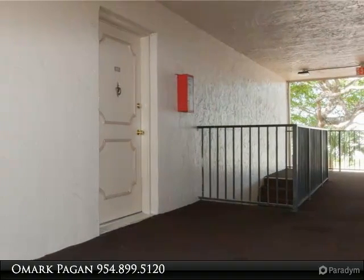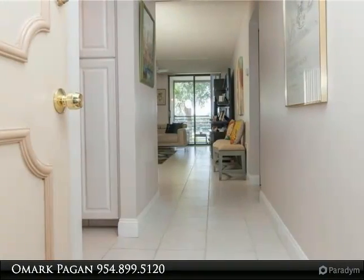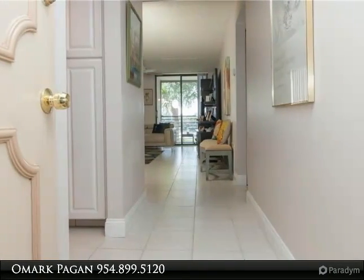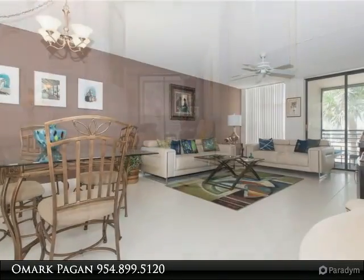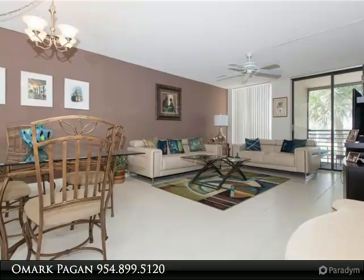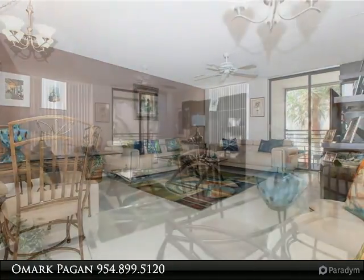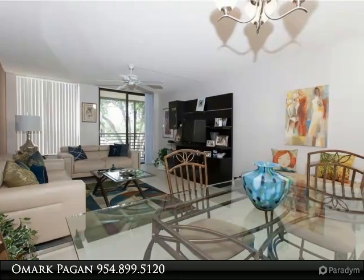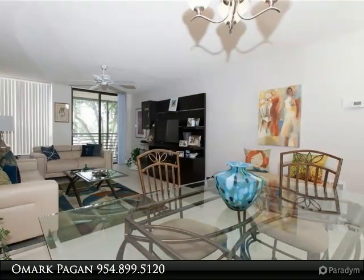This comfortable corner unit has many upgrades which include kitchen cabinets, countertops, stainless appliances, upgraded bathrooms, baseboards, and new bedroom carpets. The AC and water heater are less than 2 years old and in like-new condition. Has washer and dryer inside the unit, with 3 spacious walk-in closets for plenty of storage, plus an additional designated storage space in the building.